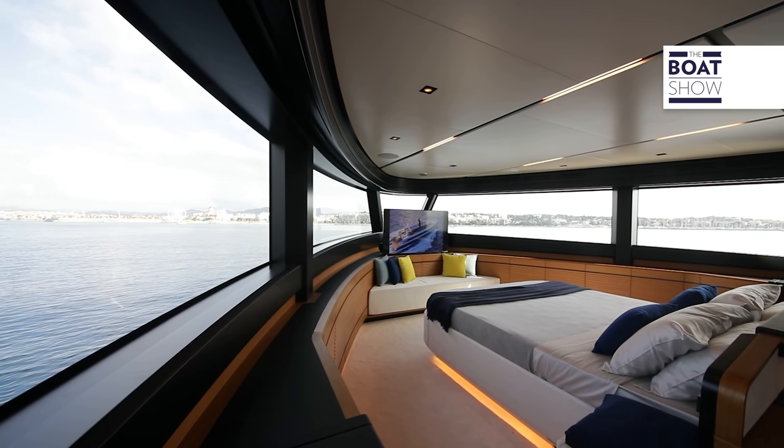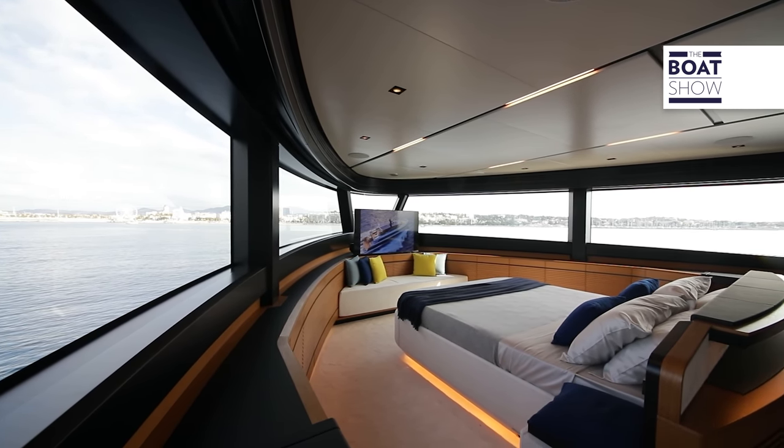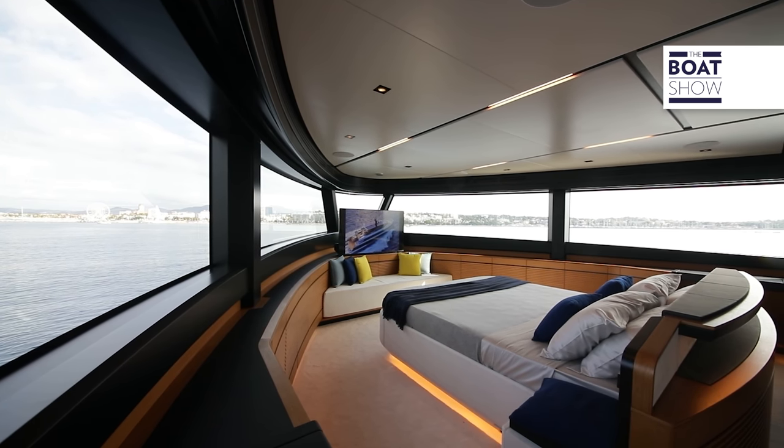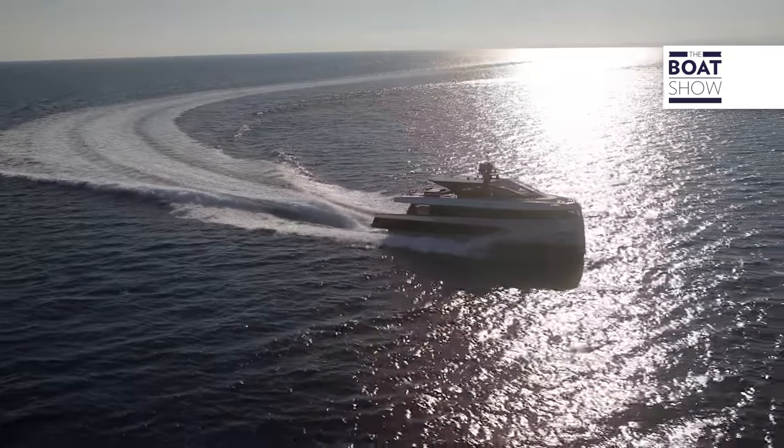The advantage is that you are definitely in the area with the best view, and you're also far from the noise, from the generators and from the engines. One may ask: doesn't it rock more at the bow? And usually the answer would be yes, it does — but not on this boat, because the hull has been studied thoroughly.